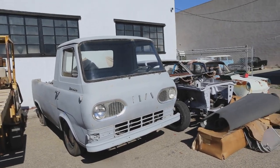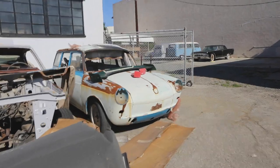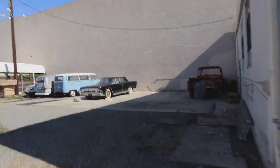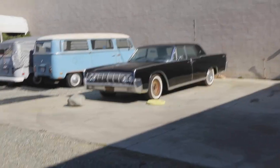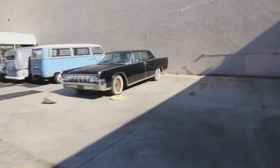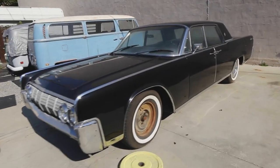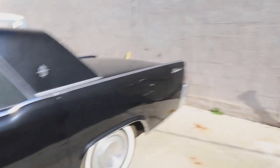Oh my god. Look at this old — the ultimate mafia car! The ultimate mafia car. Old Lincoln with the suicide doors. We got some Volkswagen vans right there. Look at this thing, it's so badass. The interior looks pretty fresh.